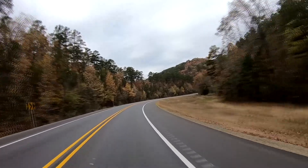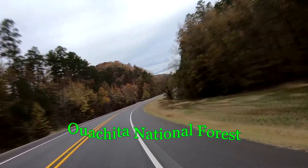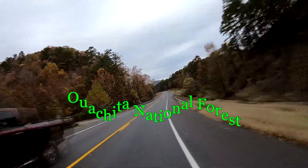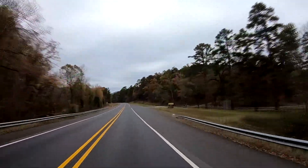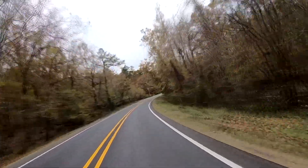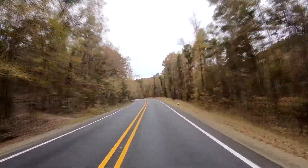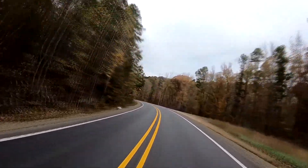We are riding west on Highway 270 in the Ouachita National Forest. I have tried to find natural hot springs in Arkansas and have not been able to do so. However, in the town of Hot Springs and Eureka Springs, there are bathhouses and spas where you can enjoy the hot springs.